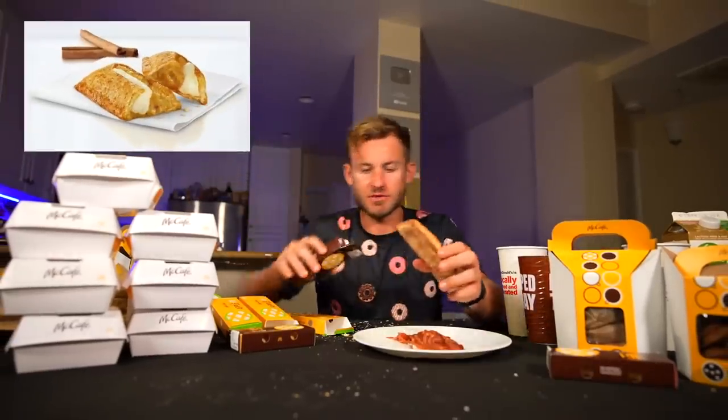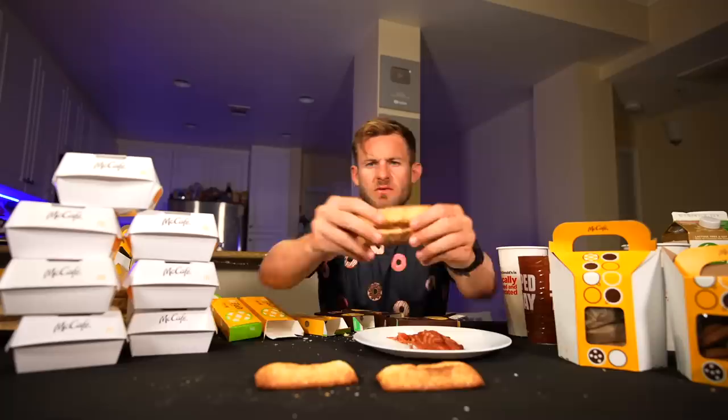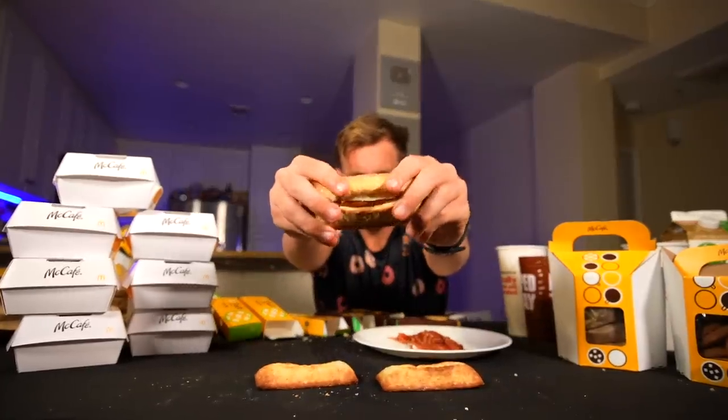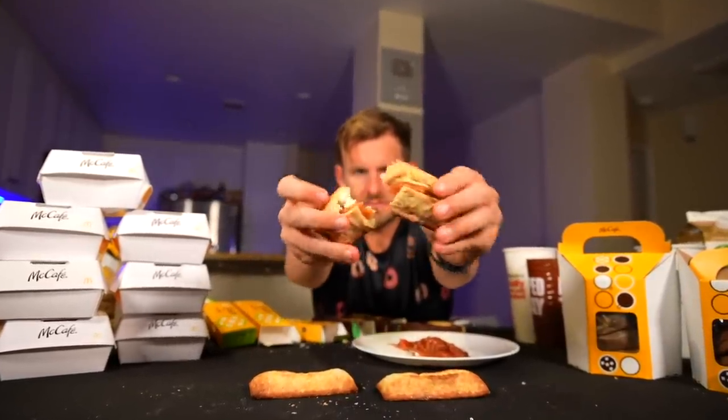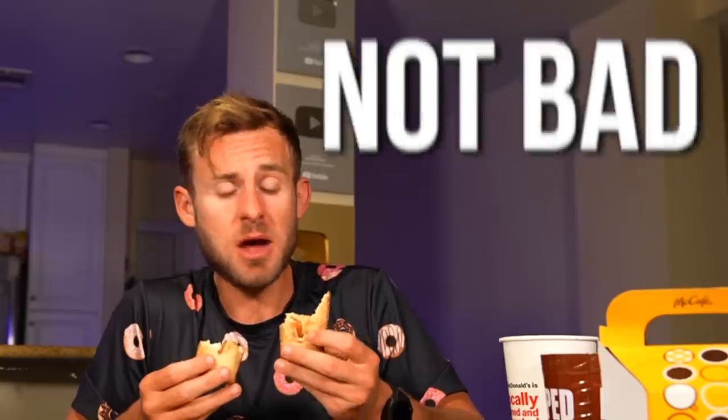Now let's move on to their new pie. I think these are called pumpkin cream. Yep, that's what it looks like. Not bad.